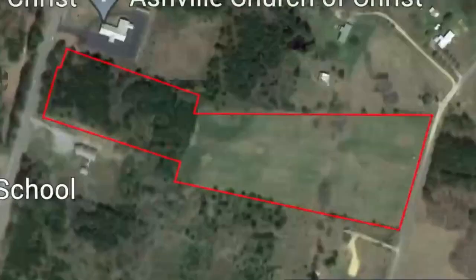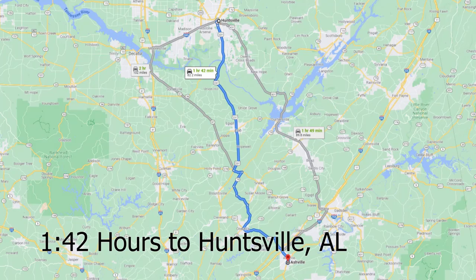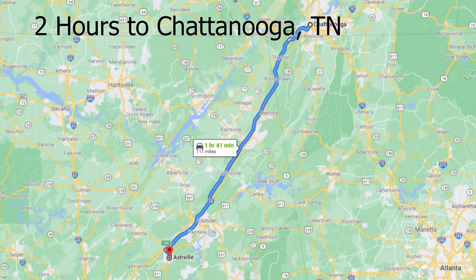It's just northeast of Birmingham, so it's about 46 minutes to Birmingham. It's about an hour and 40 minutes to Huntsville, two hours from Chattanooga, and two hours from Atlanta, Georgia.